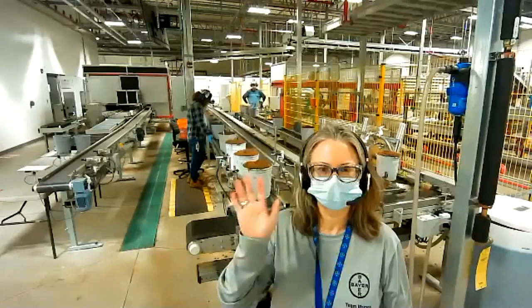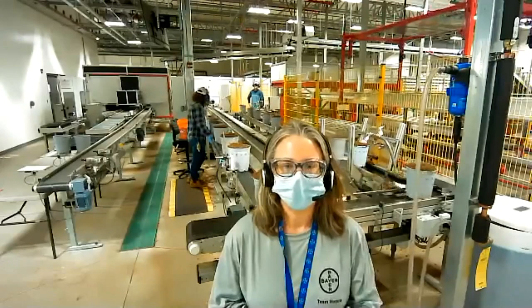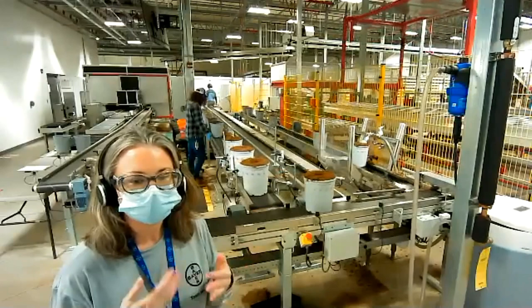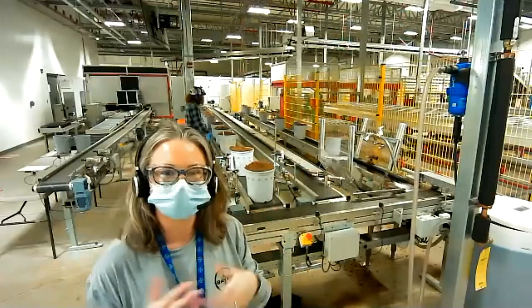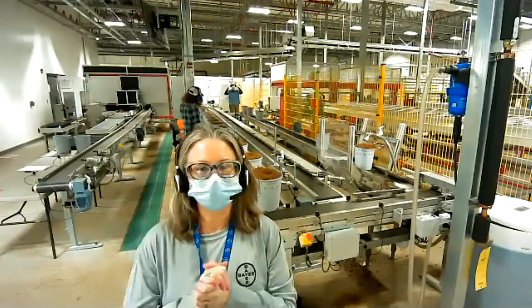Good morning, everybody. We're so excited to welcome you into the Bayer Marana greenhouse today. I'm not actually in the greenhouse quite yet — I thought I'd stop in here where we're putting our plants into our pots. Our employees are basically taking our tiny baby corn and putting them into a pot. And then that red crane there is going to take all those pots onto a bench and put them out in the greenhouse. We're going to go out there in just a little bit after my colleagues Megan and April take us on a tour of what we do here at the Marana greenhouse.